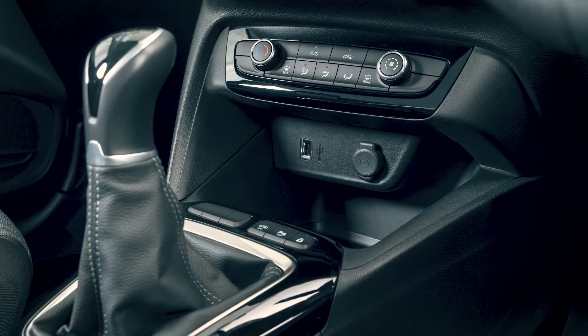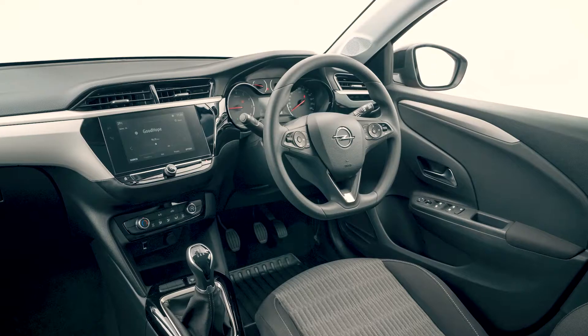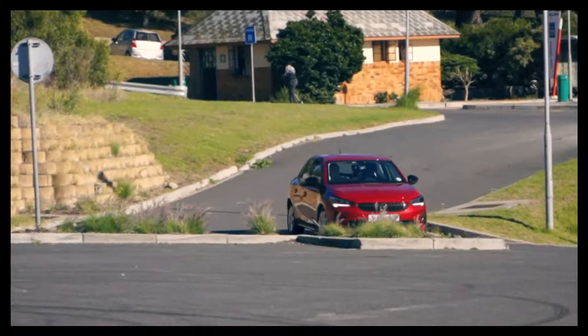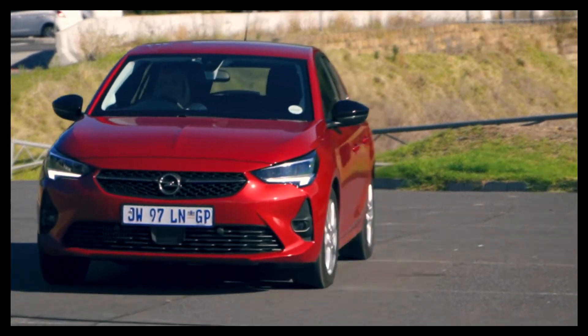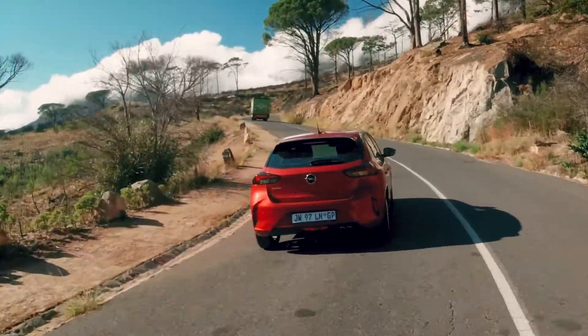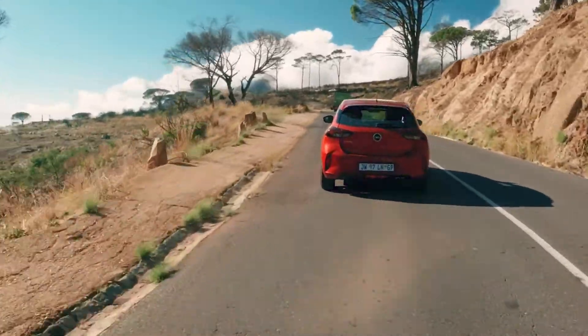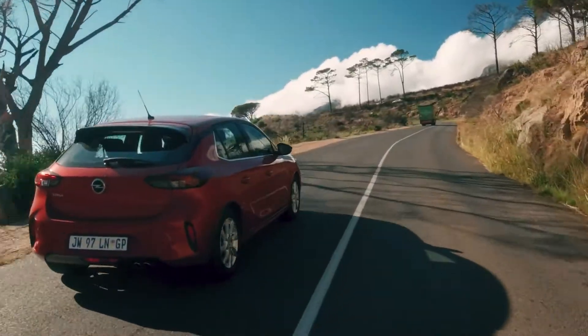As impressive as the features list is, the overall look and feel of the interior is somewhat like the exterior — a bit bland. In other words, it might not excite you. The digital instrument cluster is also rather odd; many have mentioned that it looks like it was stuck on after the car was designed. For a range-topping model, this is rather disappointing.